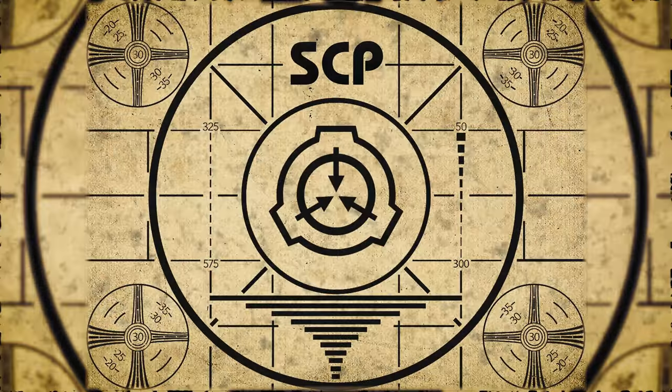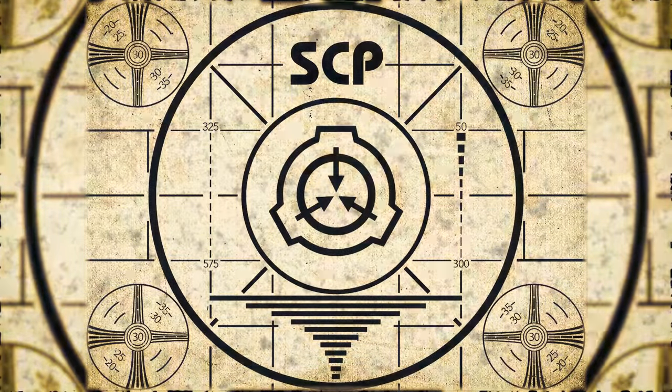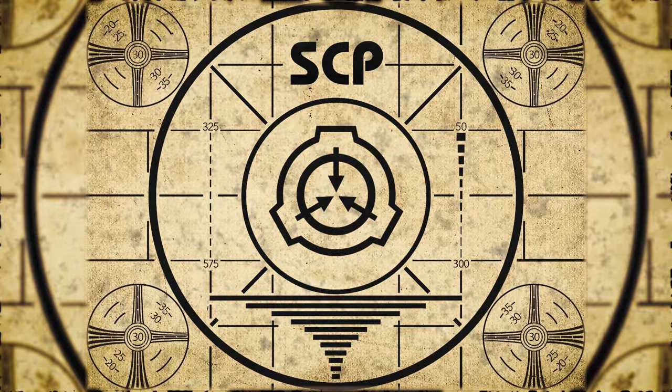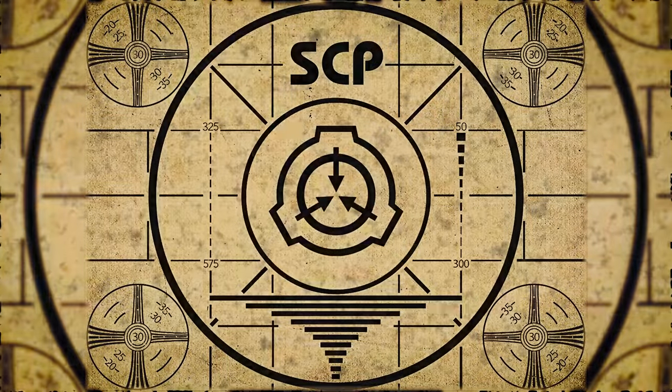Lesson complete. If you missed the previous orientation, go watch SCP-045, Atmospheric Converter, right now. Or for the complete course, watch this playlist.